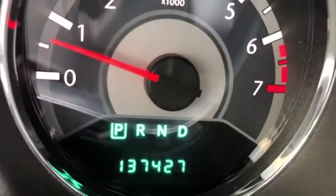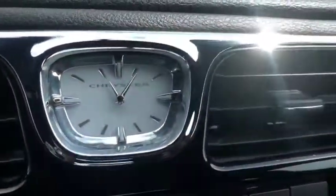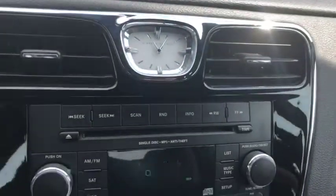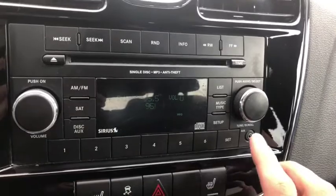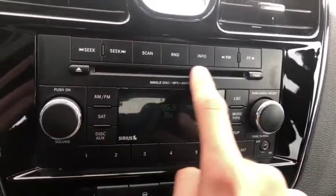This vehicle comes with 137,427 kilometers. You have the Chrysler clock put right up top in the dash. The entertainment system comes with AM/FM radio as well as satellite radio capabilities, an aux port right down below, and a CD player just up top.